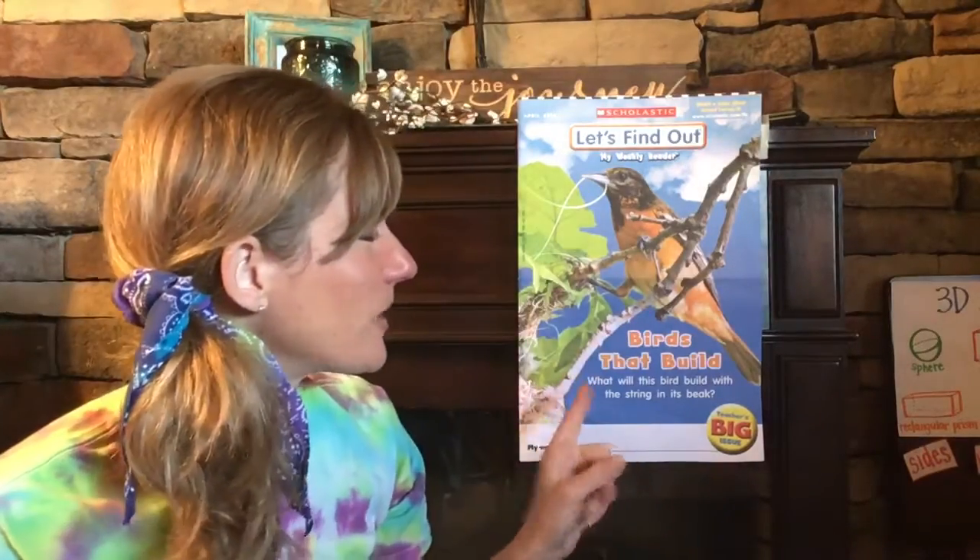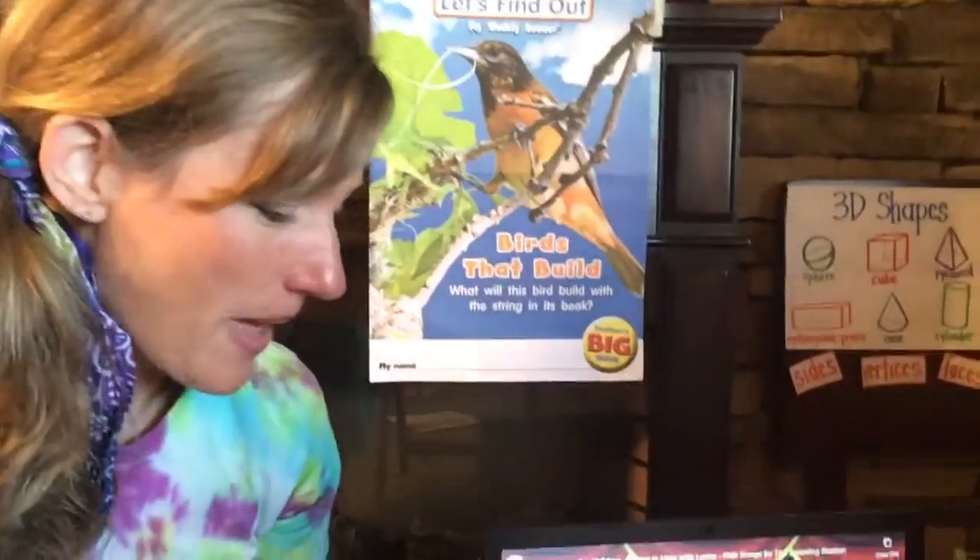Hi kiddos! It's Tie-Dye Tuesday and we are learning about spring. I have a spring song to share with you this morning. You can get up and dance and wiggle around, and then we're going to read this magazine about birds that build. So let's watch this video about spring.